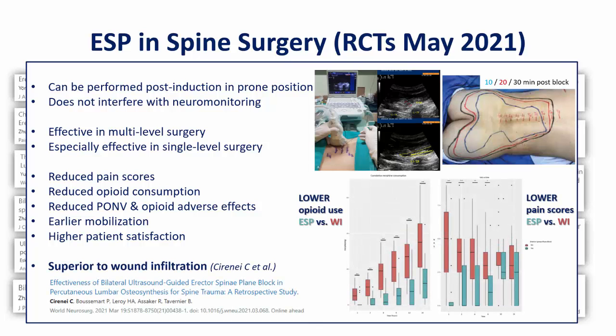I also want to highlight this retrospective case control study from France, which focused on patients undergoing percutaneous arthrodesis of lumbar spine fractures. What's notable about this study is that the control group received postoperative muscular infiltration with 30 mLs of 0.375% ropivacaine, whereas the ESP group had preoperative blocks with the same volume and dose. Pain scores were significantly lower in the ESP group for up to 9 hours after surgery, and there was a corresponding reduction in opioid requirements. This suggests two things to me: first, there is a preemptive benefit to pre-incisional regional anesthesia, and second, that ESP blocks are not just ultrasound-guided wound infiltration — rather, they are a superior alternative.